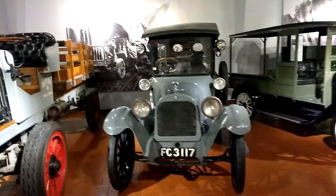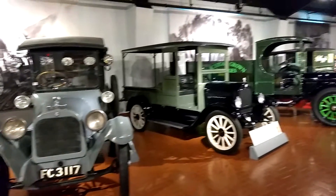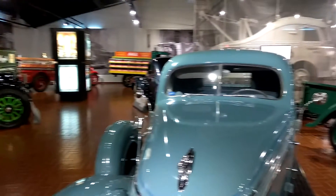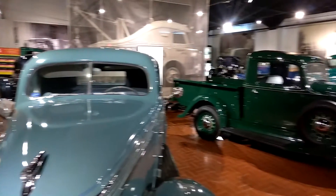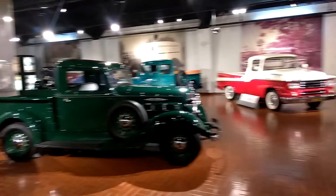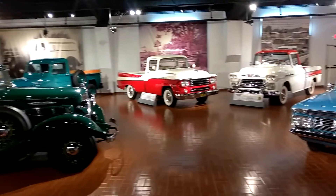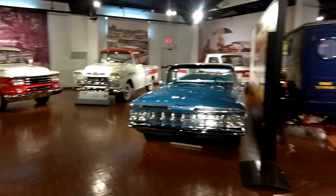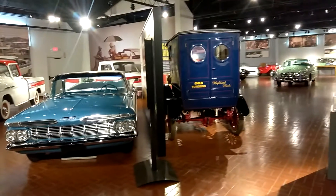But here we are at Gilmore Car Museum before these trucks leave. This display, by the time you see this video, all of these trucks will be gone to another place — somewhere near you maybe. I don't know what's coming in here next, but this floor will have another bunch of antique vehicles here soon.